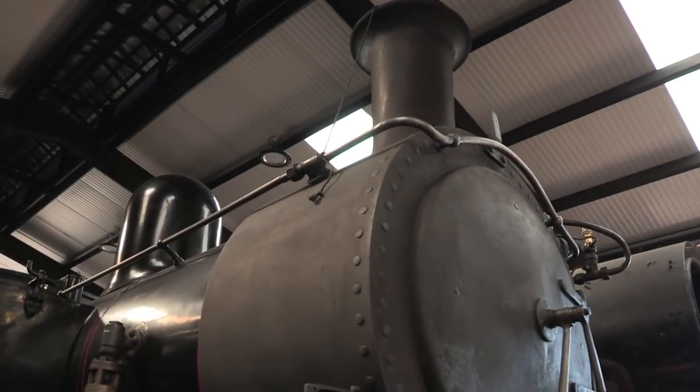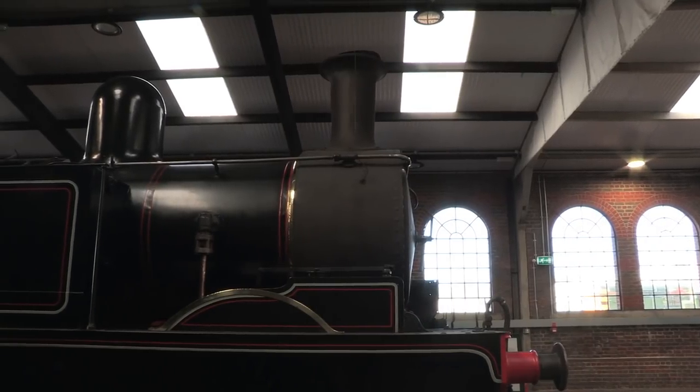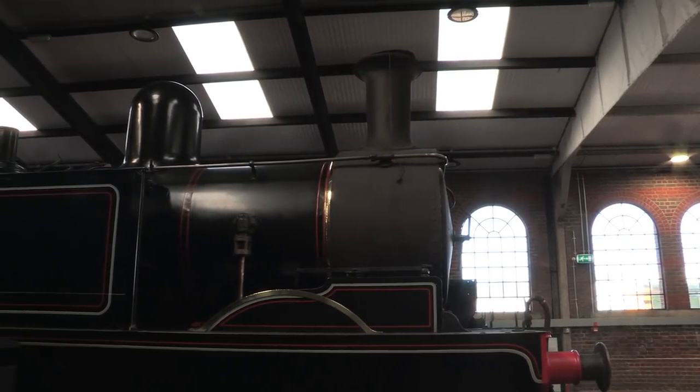The Isle of Wight Railways were usually about 30 years behind the times, so when they received their first O2 tank, it was already 32 years old.